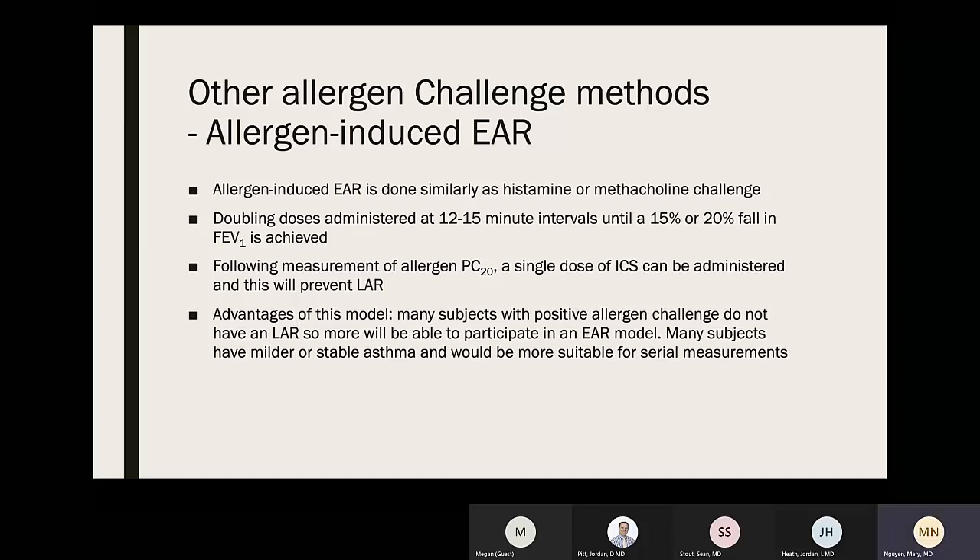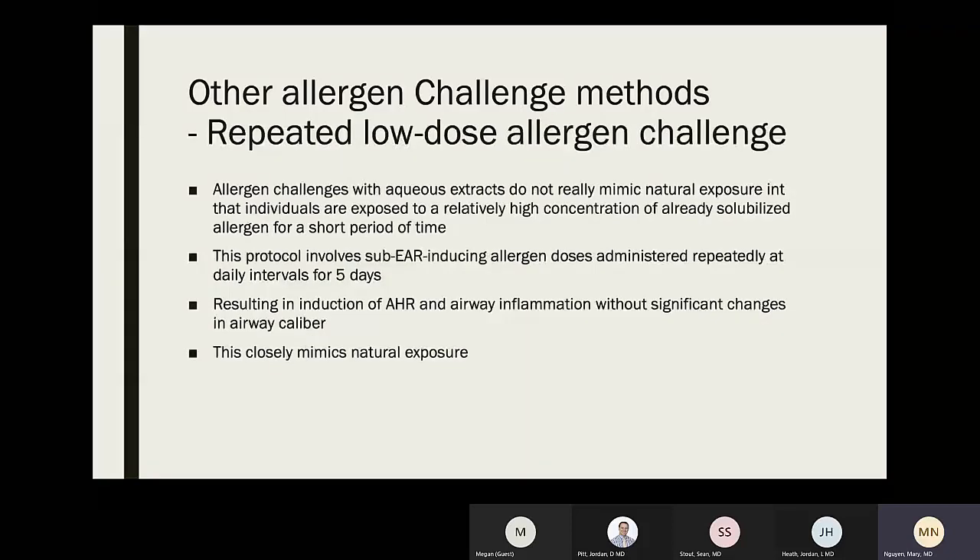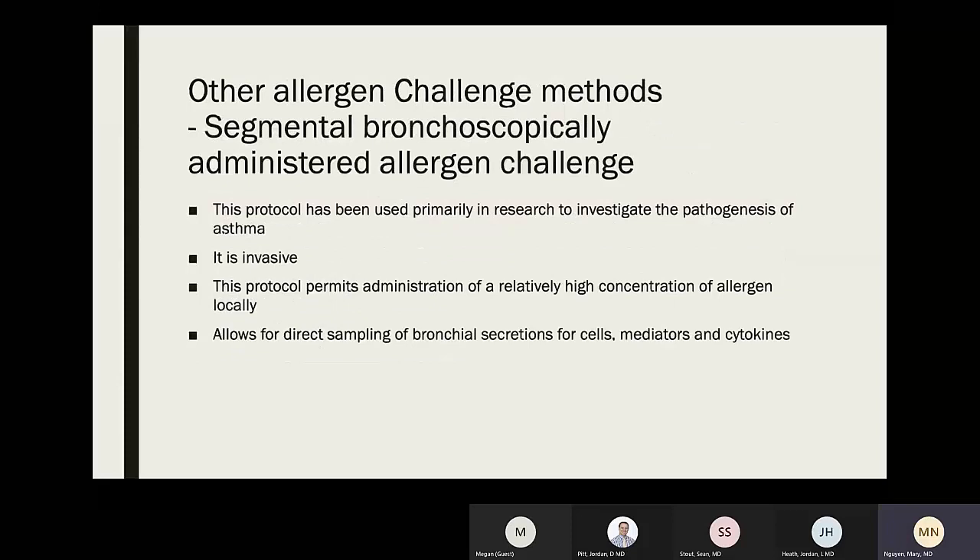Low-dose allergen challenge: aqueous extracts don't mimic natural exposure and tend to expose patients to relatively high concentrations of allergen for a short time. The low-dose allergen challenge uses sub-EAR-inducing allergen doses given repeatedly daily for five days, resulting in induction of airway hyperresponsiveness and airway inflammation without significant changes in airway caliber — more closely mimicking natural allergen exposure.